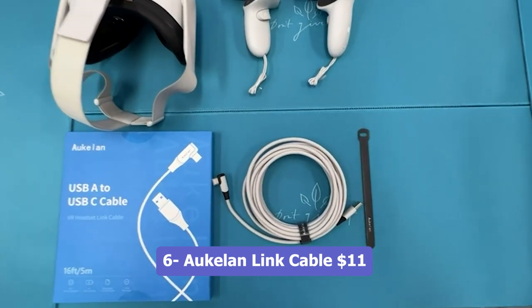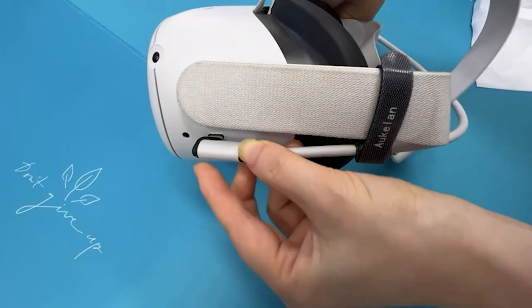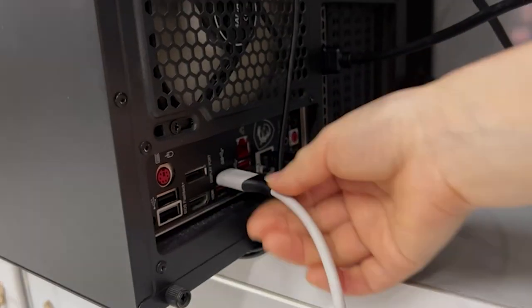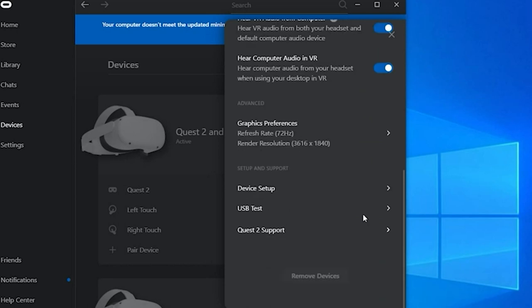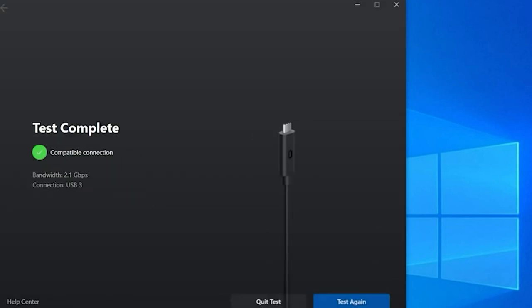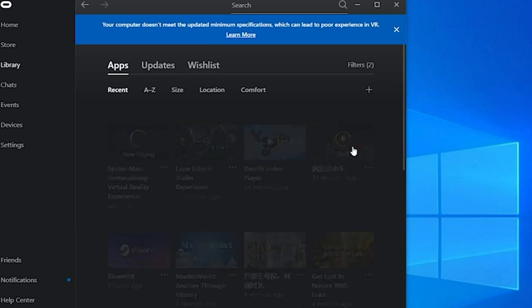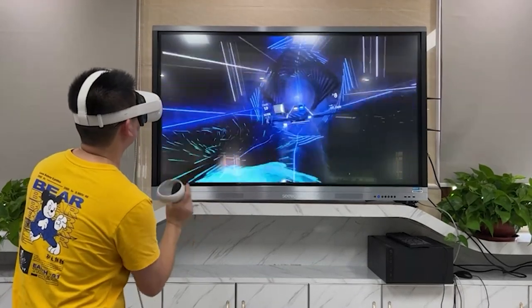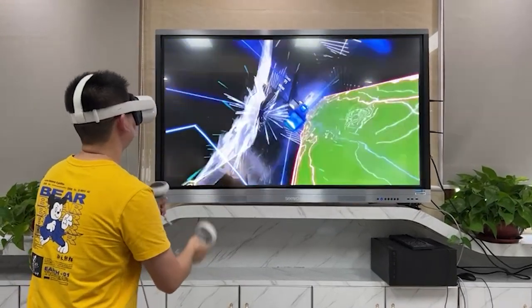Number 6: iKLAN Link Cable, $11. The iKLAN Link Cable is a 10-foot-long cable designed specifically for compatibility with Oculus Quest 2, Steam VR, and PC systems. With high-speed data transfer capabilities, it allows for a seamless and lag-free VR experience. The cable also supports faster charging with a 3x output, ensuring that your VR headset stays powered during extended gaming sessions. Utilizing a USB 3.0 to USB-C connection, it provides a reliable and stable connection between your VR headset and gaming PC. Whether you need to transfer data or charge your device, the iKLAN Link Cable offers a confident and efficient solution.